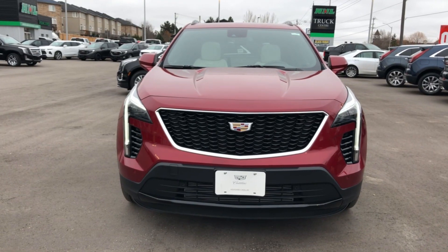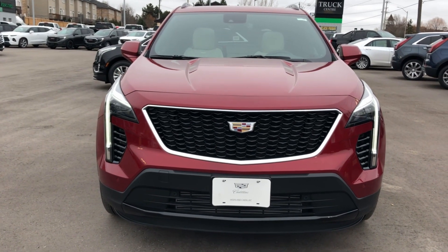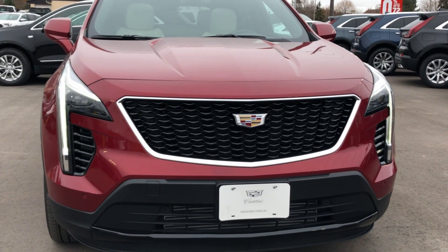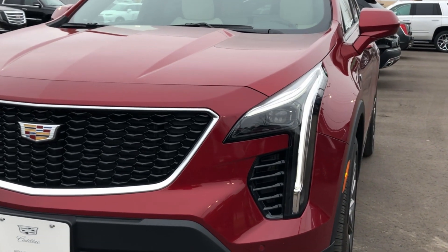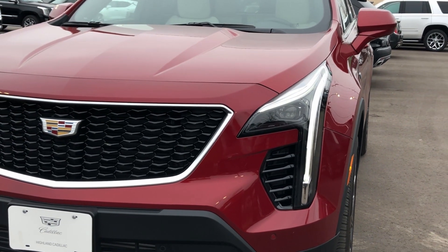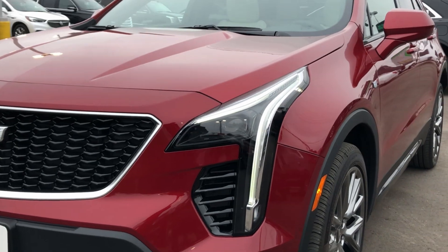We're going to start the walk around right at the front here with the Cadillac Signature Grille. This is our next generation of the Cadillac Signature Grille found at the very front. Just off that grille, you're going to notice our distinctive Cadillac Signature LED Daytime Running Lights — those light pipe designs — along with the IntelliBeam headlights here as well.